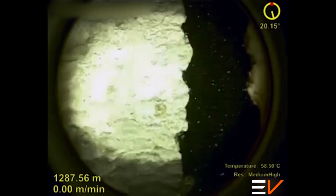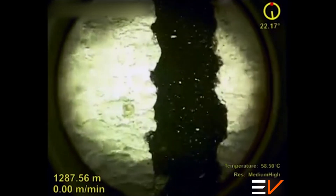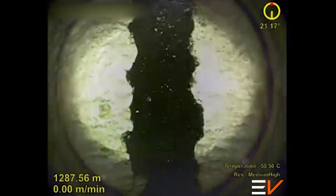On the next frame, the camera is switched to side view mode and rotates to inspect the production casing wall in more detail. Scale on the low side has been scraped off by previous equipment deployments.